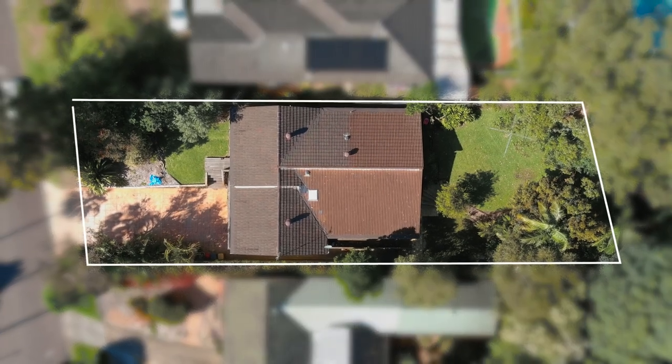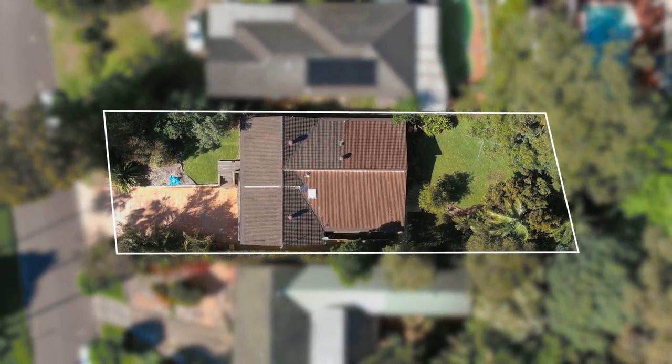Set back from the street, this home enjoys timber flooring throughout, two separate and spacious living areas, a family-sized kitchen with gas cooktop, four well-sized bedrooms including master with ensuite, as well as a home office or study.